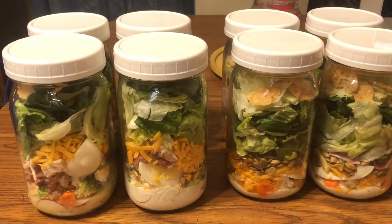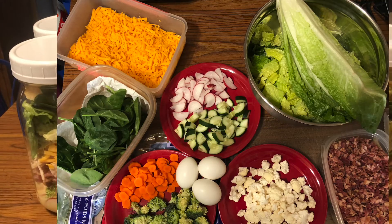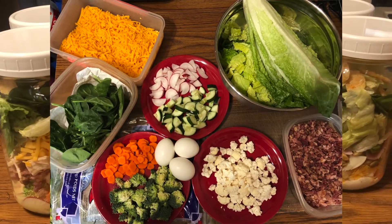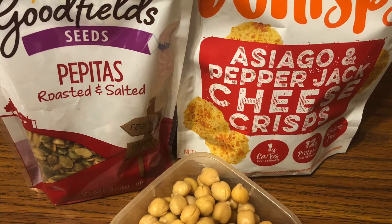So that's it for today, just a quickie! Let me know - have you ever made salads in a jar before? How did they turn out? Do you do yours any differently? What do you put in yours? Tell me down in the comments below. Thanks for watching, and I'll see you tomorrow!